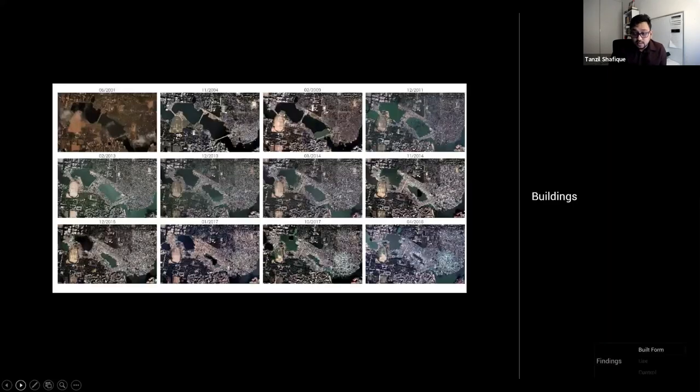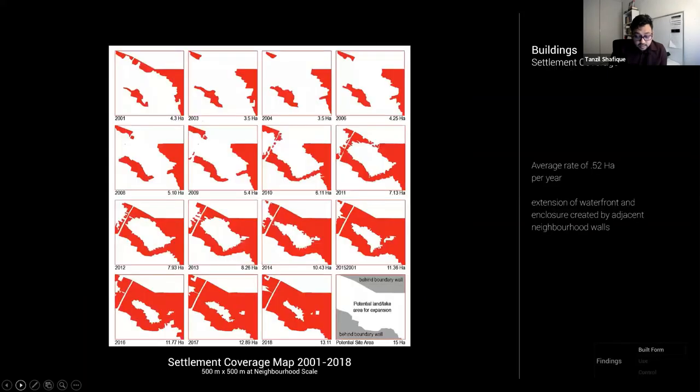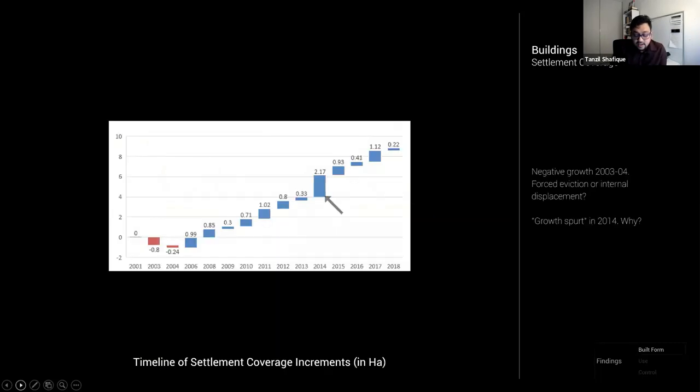We start with the buildings. The settlement coverage maps show the extent of the settlement for every available year between 2001 and 2018, indicating the rate of growth spatially. The average rate of settlement coverage has been about half a hectare per year, but the average isn't very helpful. Once yearly increments are plotted, it becomes apparent that the settlement grew at varying rates — initially even reducing in its footprint. Most interestingly, it allows us to raise key morphogenic questions: for example, what happened in 2014?